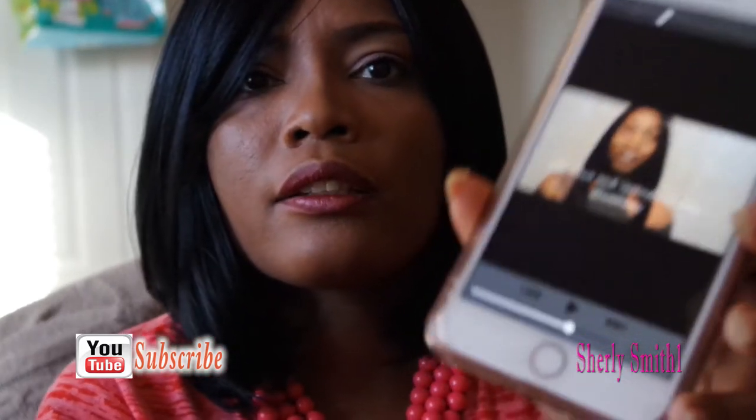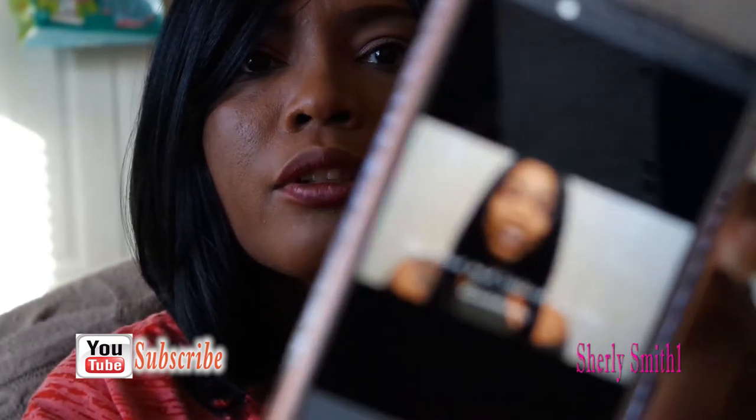Good afternoon YouTube family, it's Shirley. I'm coming to you with an unboxing of makeup products that I got from Marissa Taylor. I'm going to have her link in the description box so you can go ahead and check her out. She does have a Valentine's Day giveaway going on at this time, and I want you guys to show some love and let her know that Shirley sent you. This is her right here — she's just a beautiful person.